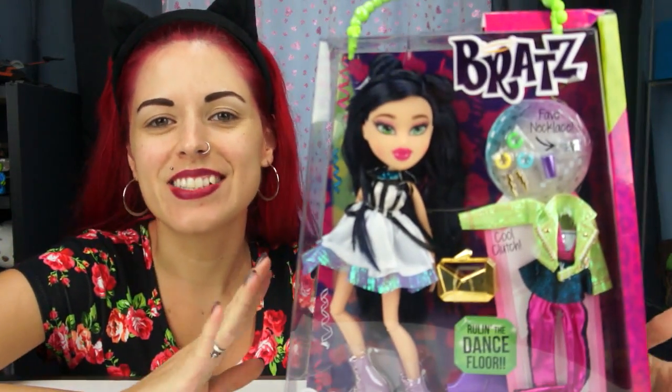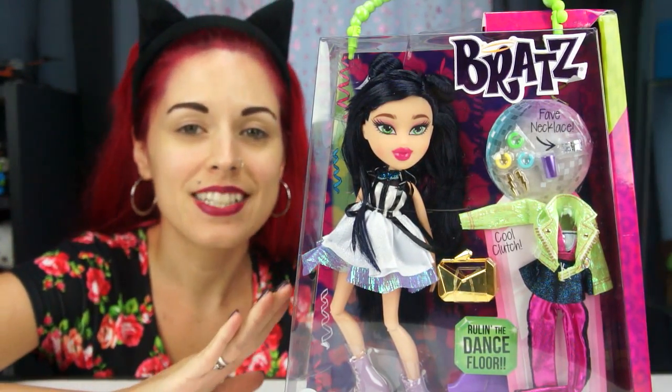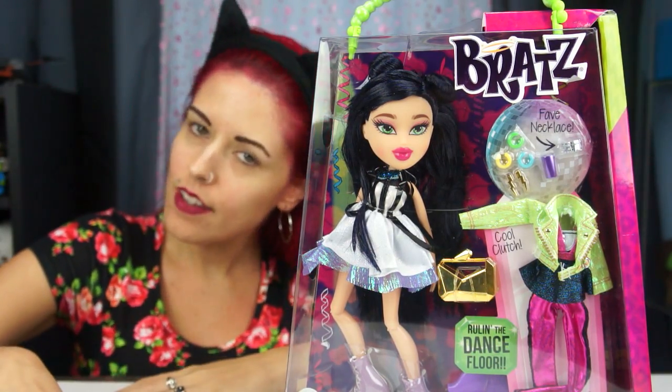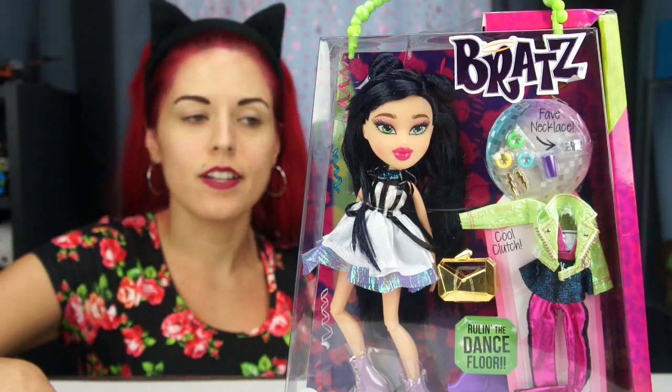Hey everybody, it's the Doll Circle and I've got more new Bratz. Bratz is literally taking over my life — it seems like every time I turn around there's a new Bratz line. So I don't know if you guys have had the chance to see this one yet. This is from the Metallic Madness line and there's a few dolls in the single doll pack line and then there's a couple that come in a two-pack.